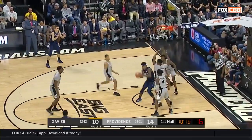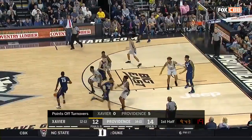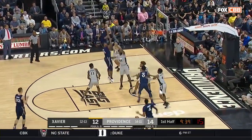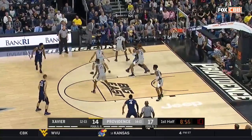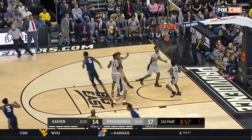Jones creating space and able to finish. I love the pop in Xavier's offense right now, but this dude has to go to work. He's got to go get it. I love the number, I love the last name. These Xavier players. Jones trying to back down against Watson, jumps right over him.